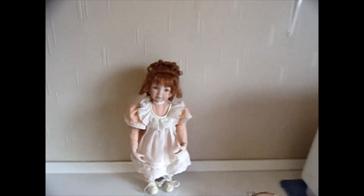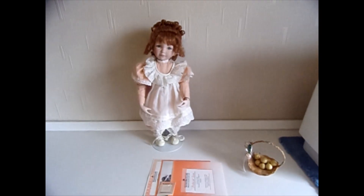If you've purchased this doll, please see the description box below the video for more information. And again, thank you very much. Bye.